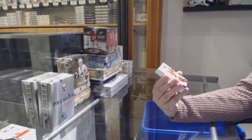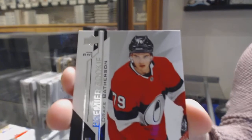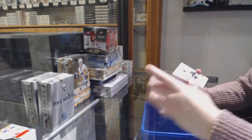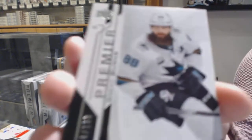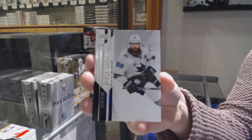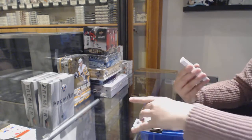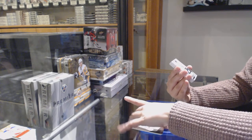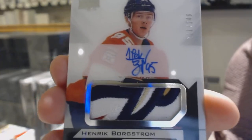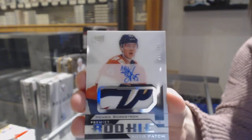We've got a number to 299 rookie for Ottawa, Drake Bathurst. Number to 199 base for the Sharks, Brent Burns. Pretty patch on this line — Rookie Patch Auto, number to 249 for the Florida Panthers, Henrik Borgstrom. Pretty patch.